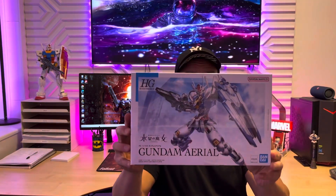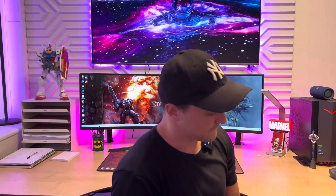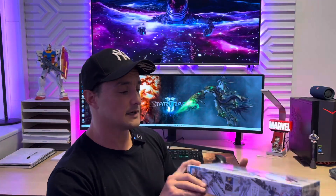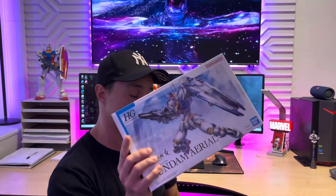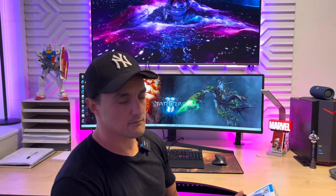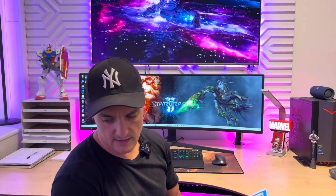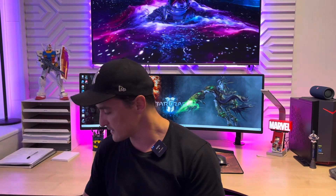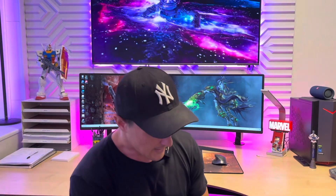Starting with the Gundam Aerial — the fun thing is this is the newest one of the 10, but since the pricing is very good, Bandai really made a good pricing on this kit. It has been ripped from the shelves ever since it came out. It's the only high grade on the list; the rest are real grades or master grades.